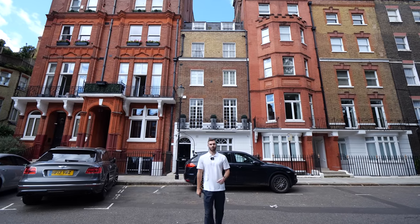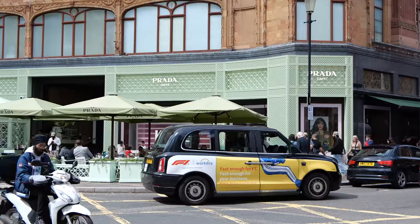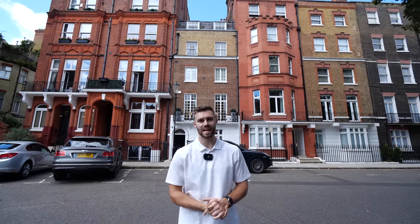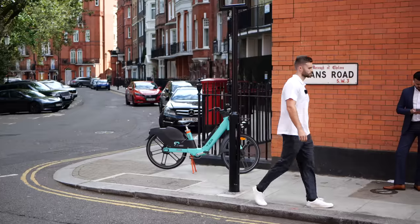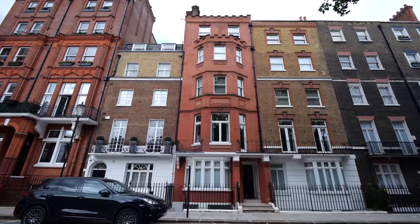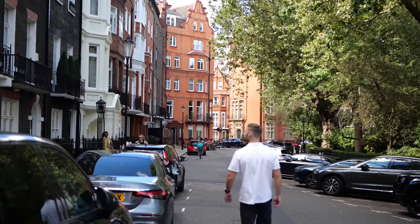Knightsbridge, Mayfair and Belgravia are home to at least 77 registered billionaires, with many of those residing on the streets around me here in Knightsbridge. It's not hard to see why when Harrods is just five minutes away. The townhouse we're going to see today is this one behind me, and it's priced at 12 million pounds. The location is Hans Place, an iconic garden square here in Knightsbridge.